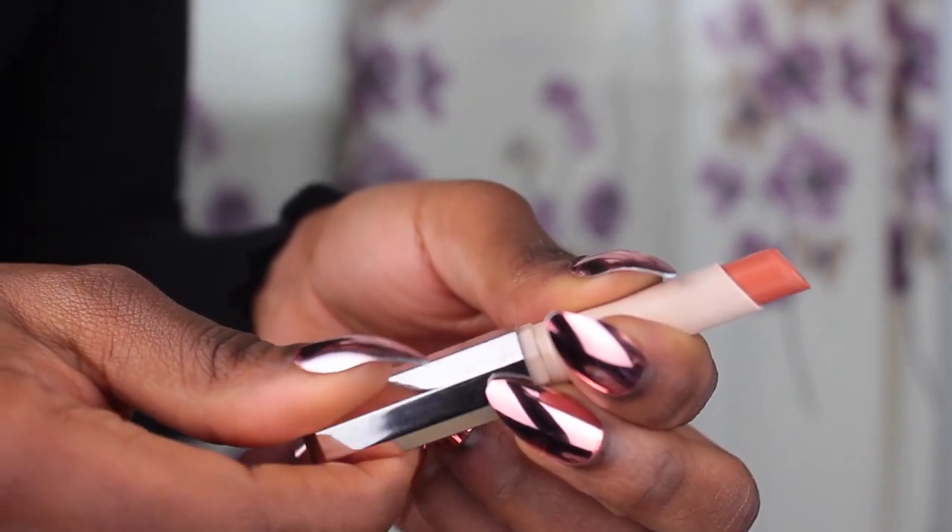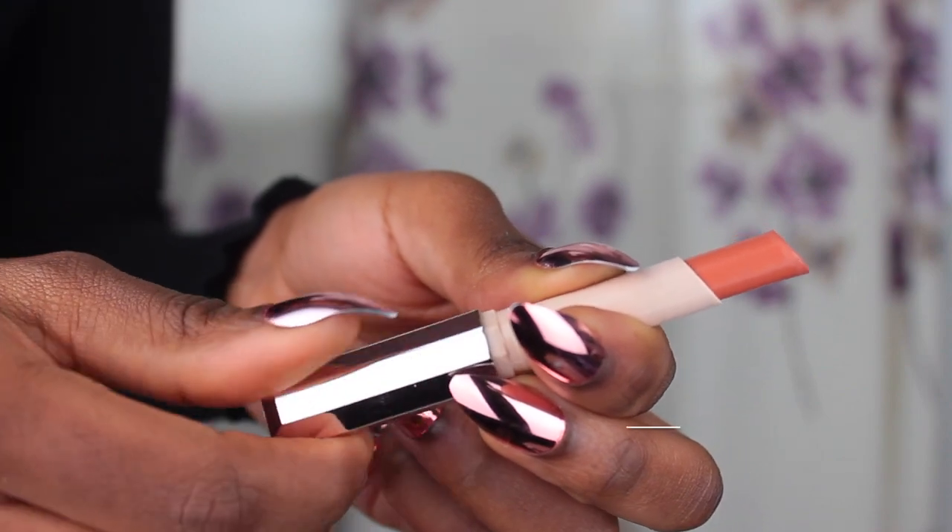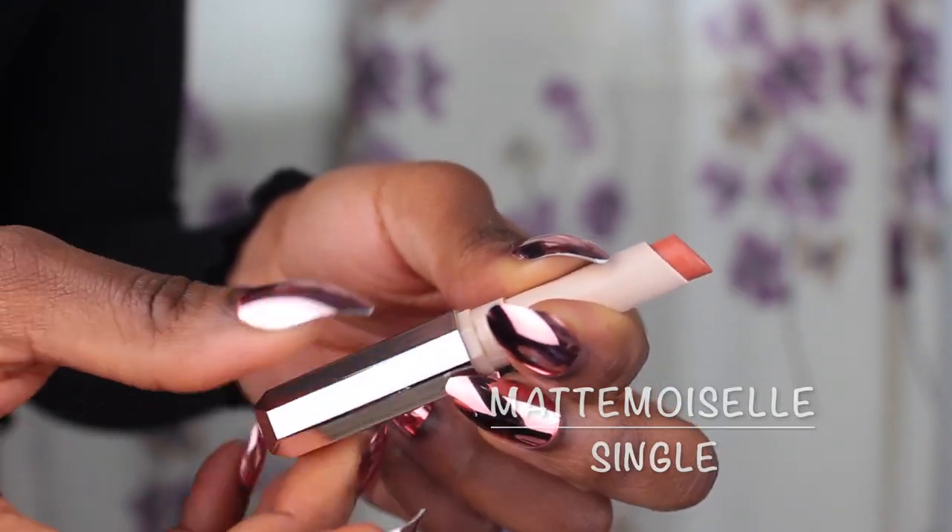The first color I'm going to apply is 'Single' with my 'Bittersweet' lip liner from MAC. This is what it looks like with lip liner on. And this is what it looks like without lip liner on — my hair and makeup looking a hot mess. Yeah, let's just move on.